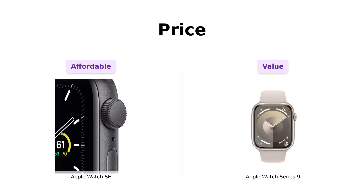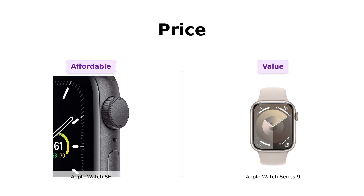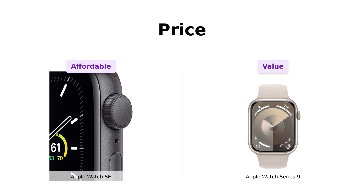First up, let's talk about price. The Apple Watch SE comes in at $439. Many reviewers appreciate its affordability and functionality, especially those who found refurbished options at a great price. On the other hand, the Apple Watch Series 9 is a steal at just $299. Users often highlight how this price allows them to enjoy high-end features without breaking the bank. If you're on a budget, the Series 9 is like finding a $5 bill in your old jeans — a delightful surprise!